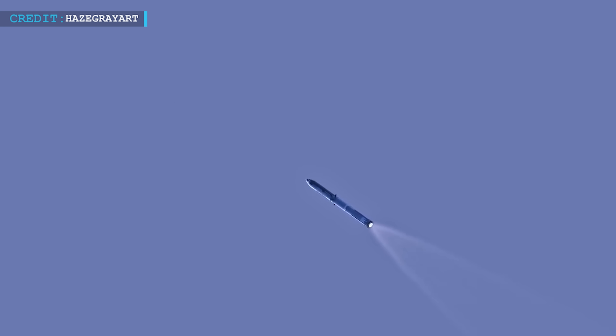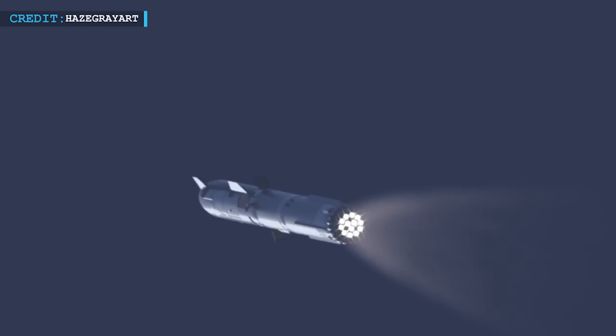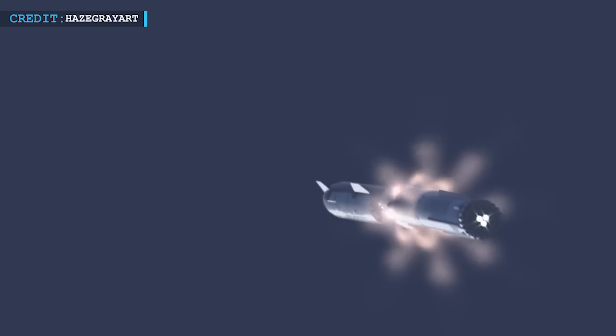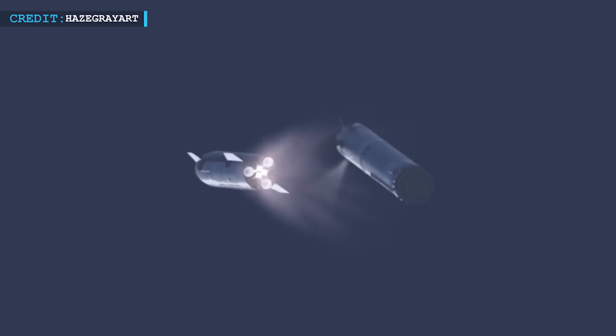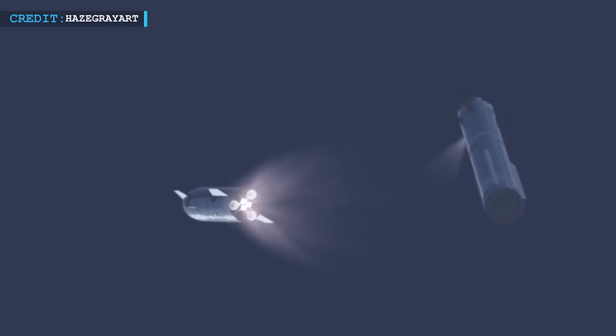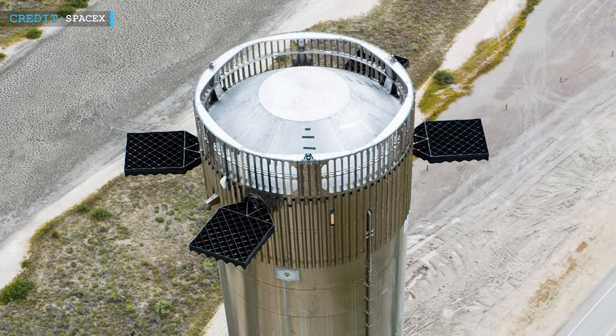To solve these problems, SpaceX came up with hot staging. Hot staging means turning off only some of the engines, leaving the central three Raptor engines on but at a lower power. The ship is still held by clamps, but instead of relying on natural forces, the ship's engines are ignited while it's still attached to the booster, making the separation more forceful. To make this work, the exhaust gases need a way to get out, or else the rocket could explode when the clamps let go. That's why SpaceX made this unique ring design.